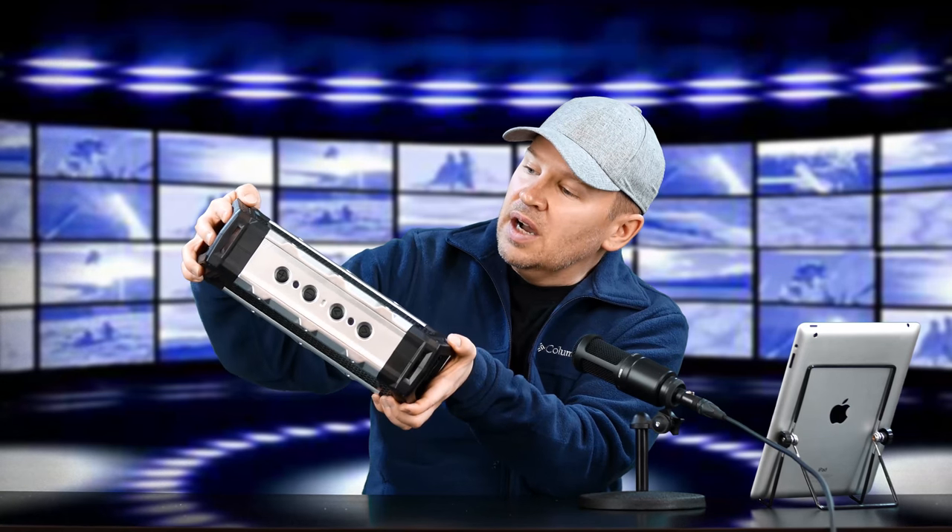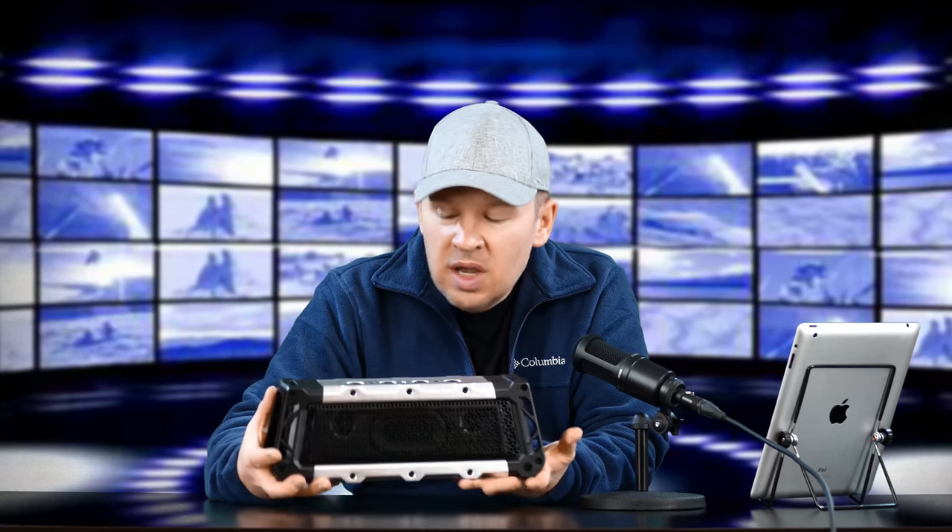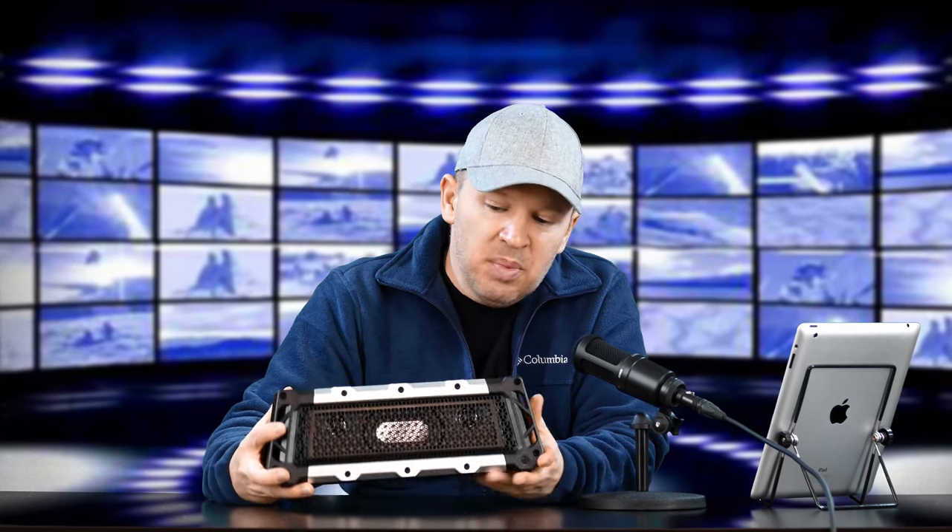First of all, I love the construction and the rugged cage of it. It fits its name — Tough XL. It's got a little weight to it, it's extremely well built. It looks like something that can take a lick and keep on ticking, as Timex used to say.